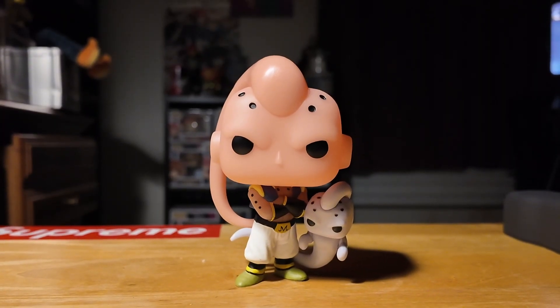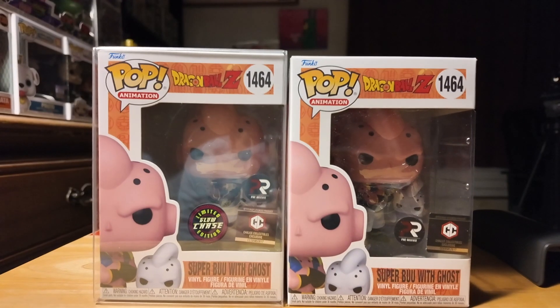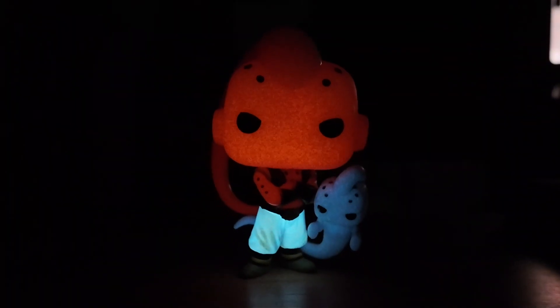Number 5 on the list is Super Buu with Ghost, the chase version, which is also a Chalice Collectibles exclusive. We do have the common version, but I want to showcase the glow-in-the-dark version because the ghost glows in the dark, which I thought was really cool. It also has a really nice hot pink glow to it.